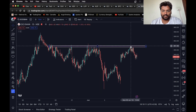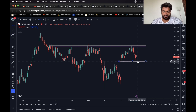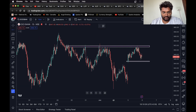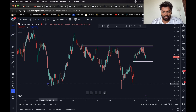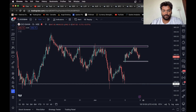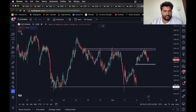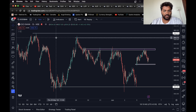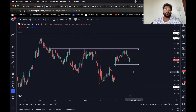Moving on, we have ICICI Bank. The stock has taken resistance from this level and is falling down. We can wait till the stock breaks this level — once it does, we can take an entry and consider this as the target for a short trade. And if it breaks out above this level, you can consider this as the first target and this as your final target.